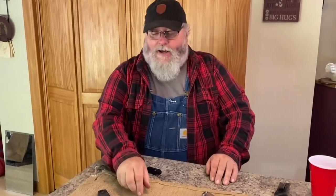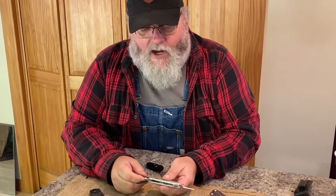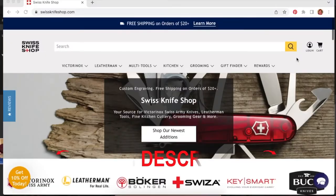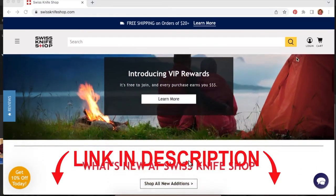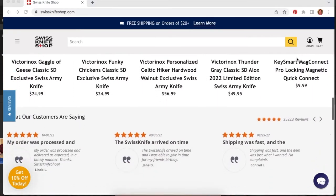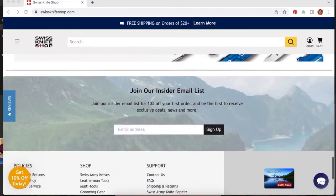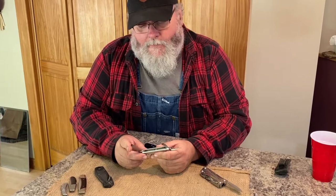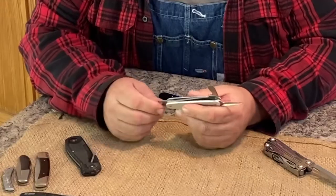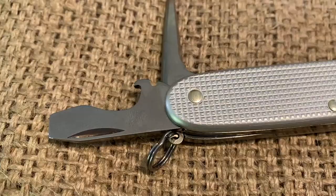Now we're going to move on to probably one of the ultimate pocket knives of all time: the Swiss Army Knife. This particular one is called the Pioneer — the Swiss Army Knife Pioneer. I also want to thank the folks over at swissknifeshop.com. They've been really good about getting these knives to me in a reasonable amount of time. They have a great website, they're local to me in New Hampshire and I'm in Maine. They've got all the Swiss Army stuff and Leatherman too — check them out if you get a chance.